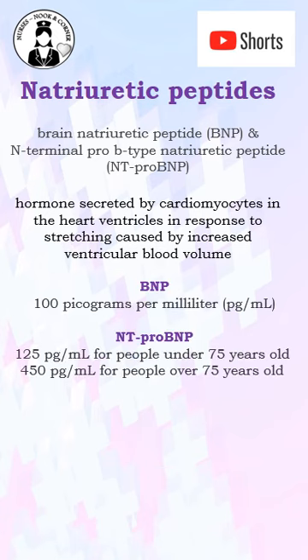The normal value of BNP is 100 pg/ml, and NT-proBNP is 125 for below 75 years and 450 for above 75 years.